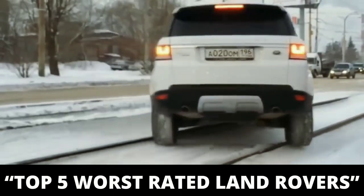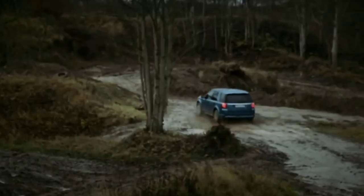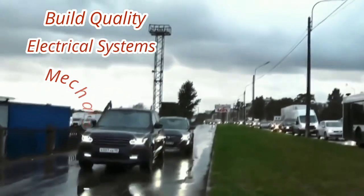Top 5 Worst Rated Land Rovers. Reliability and Land Rover did not go together for a very long time due to issues with the brand's build quality, electrical systems and mechanics.